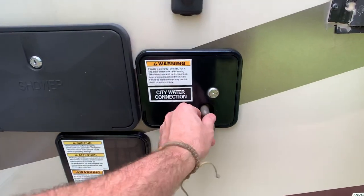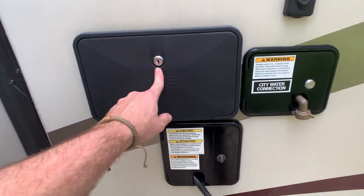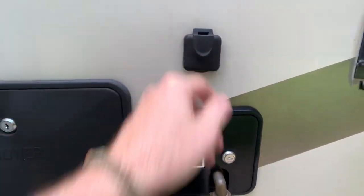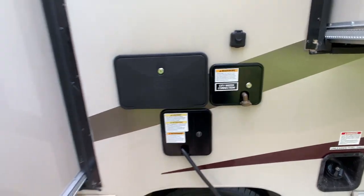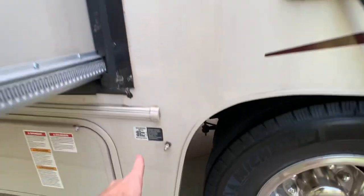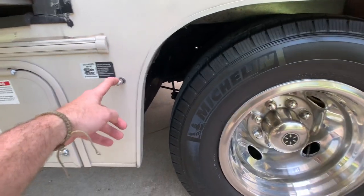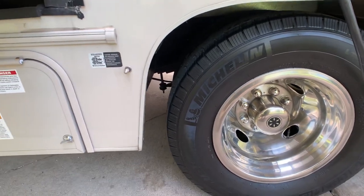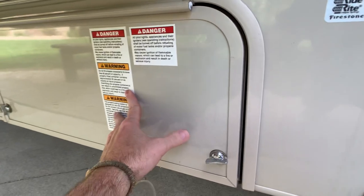There's the city water hookup, an outside shower with hot and cold running water, a satellite hookup for TV, and you are solar-prepped on this coach. You do have a more-ride air system so you can air it up to make it a more rigid ride by stiffening up the bags. There's your 68-pound LP tank.